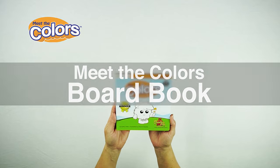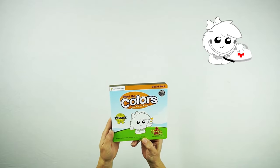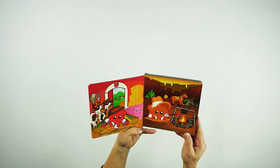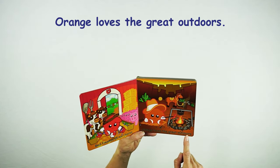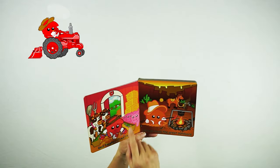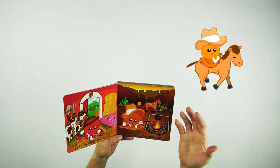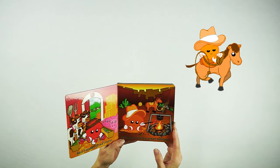This is the Meet the Colors board book. It has a color named White on the front — this character is a nurse, so she's holding a bandage. Opening the book, it tells a story about each color from the Meet the Colors video. Red finishes all his chores — Red is a farmer, and here he is inside his barn, a setting you don't see in the video. Orange loves the great outdoors — Orange rides a horse and is a cowboy. Here we see him at sunset, cooking dinner with tumbleweed in the background. It's fun to see these characters in a different setting than in the video.